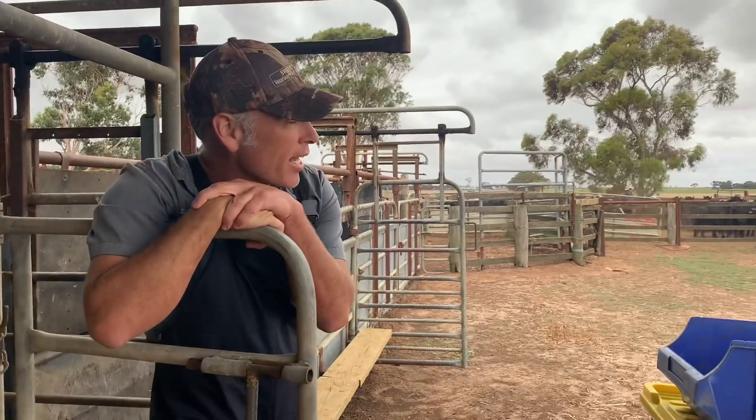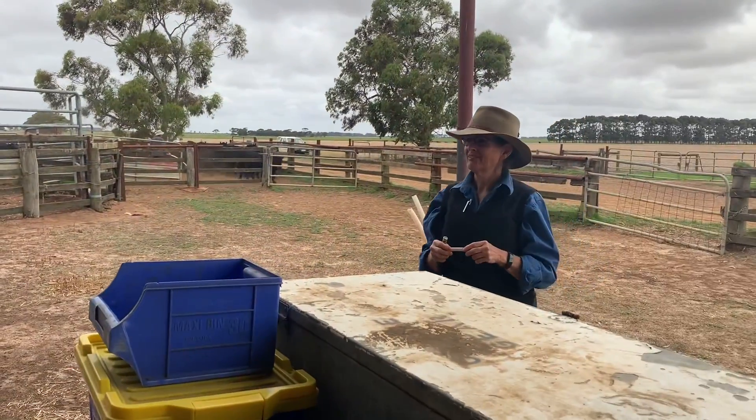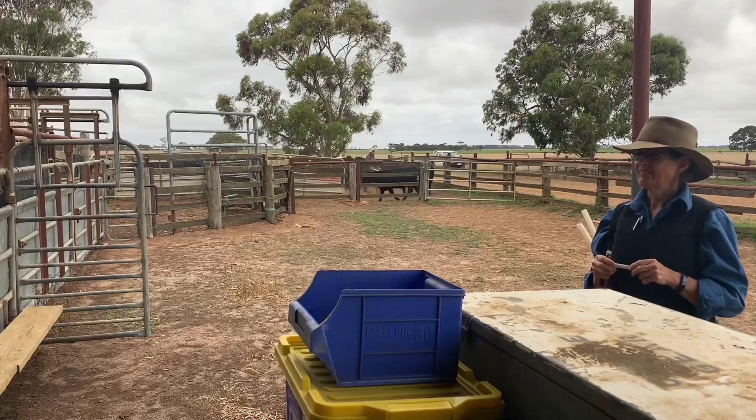We're out here at Quintara Farms. Helen, how long have we been chasing BVD here? I think we started eight years ago.